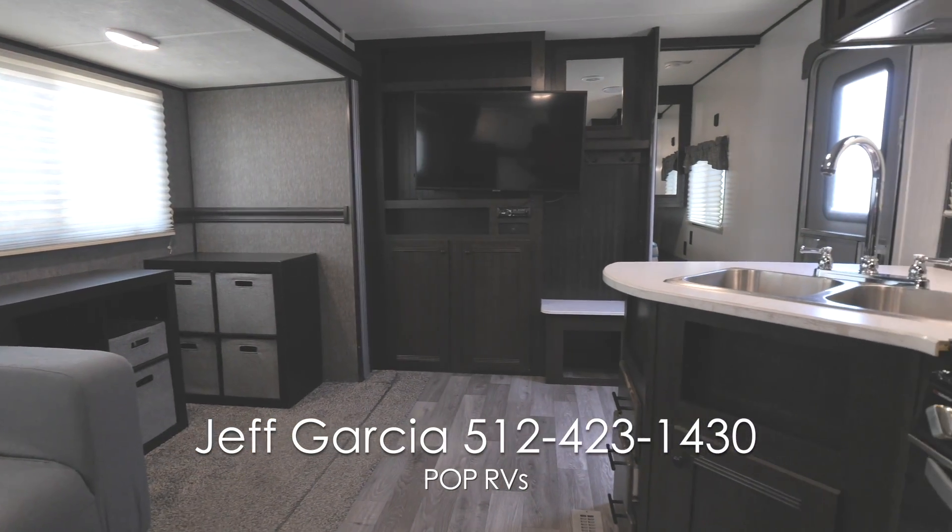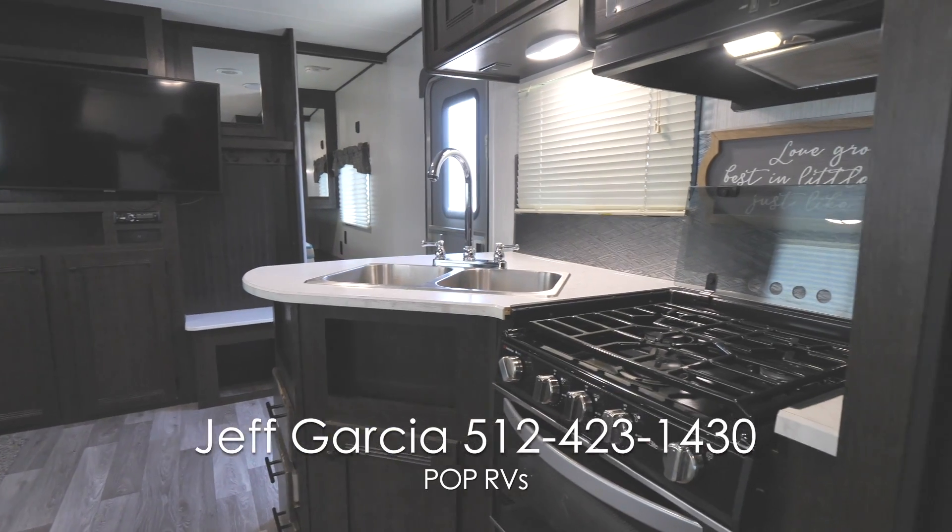with a double sink, microwave, stove, oven, pantry, and a refrigerator freezer.